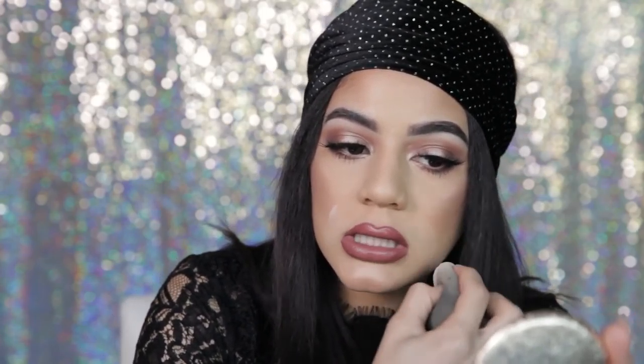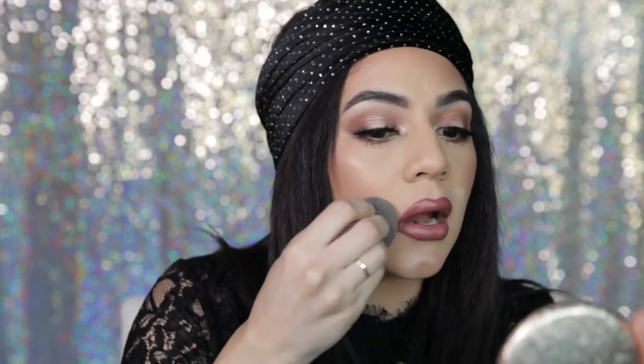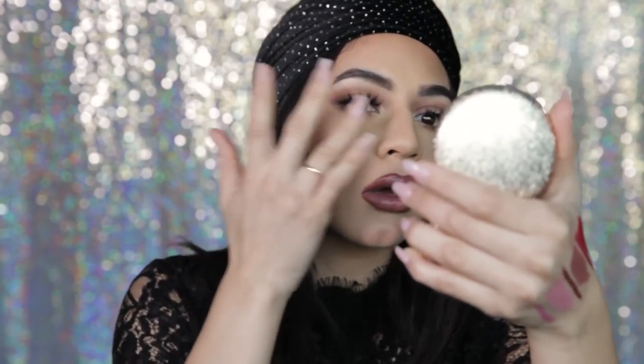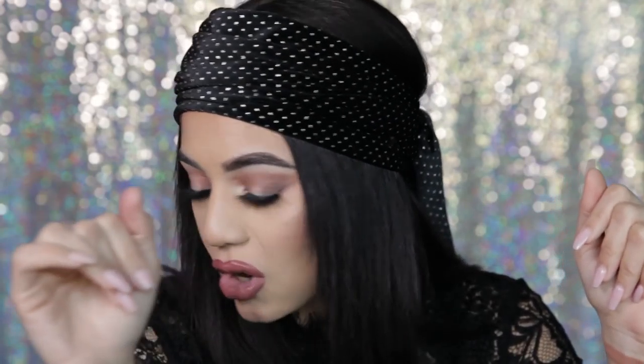I'm gonna put it where I get smile lines here — not ashamed, everyone gets them. I guess that means I smile a lot! I'm blending this in and I feel like it really buffs in and makes it super airbrushed — that's the perfect word. The feel of it is like porcelain, like an airbrush porcelain finish. I was a little apprehensive about trying it because setting powders are hard, but I'm very impressed.